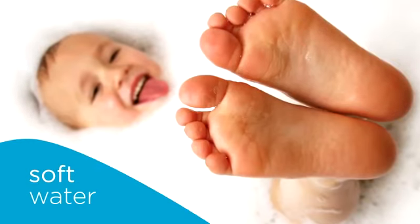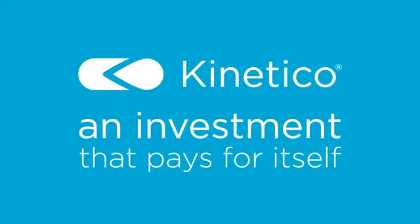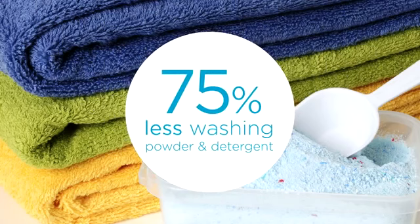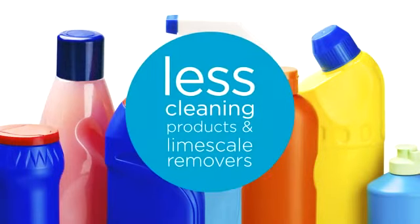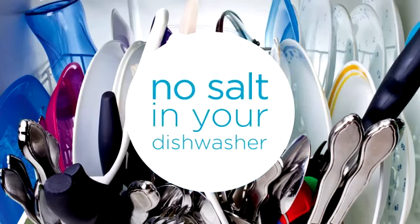A Kinetico water softener is an investment that pays for itself — the savings from having soft water are immediate and clear to see. You'll save money by using 75% less washing powder and detergents, using less shampoo, conditioner and moisturizers, using less cleaning products and limescale removers, and you'll no longer need to use salt in your dishwasher.